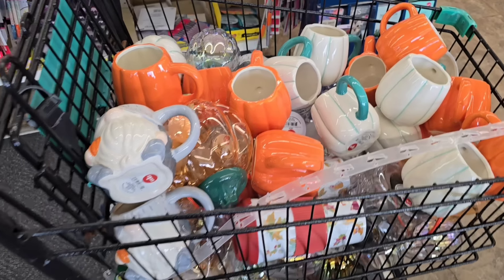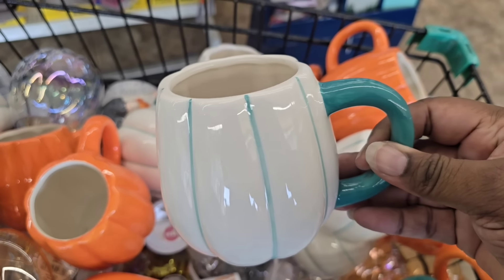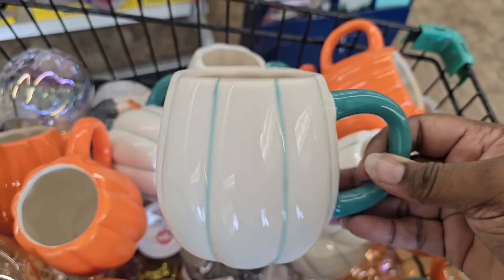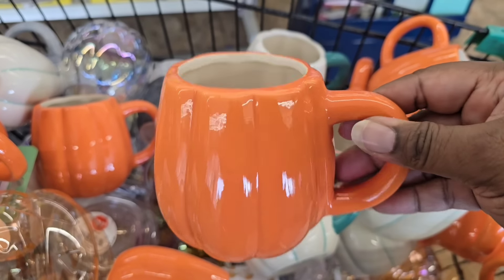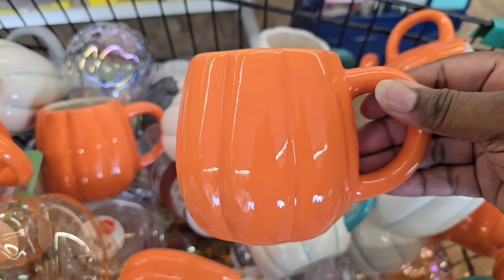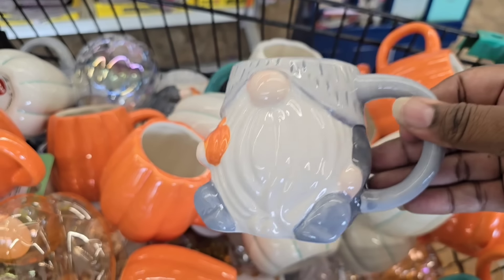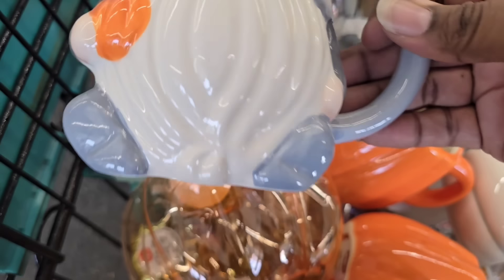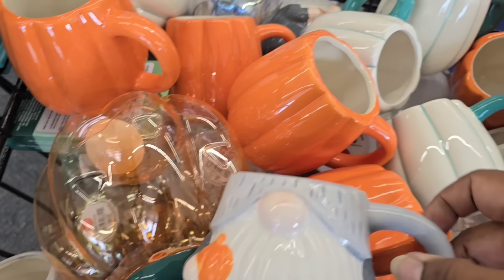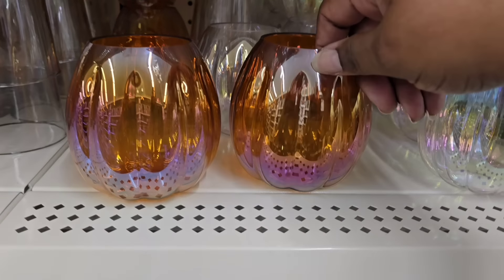When I walked in I saw this cart full of fall-themed mugs in a pumpkin style. They were just getting ready to stock these on the shelves but I had to stop the cart to look at them. Oh my goodness, in white and orange, and they even have a really cute one that looks like a little gnome.